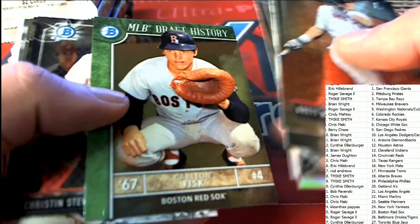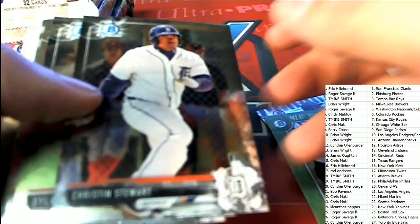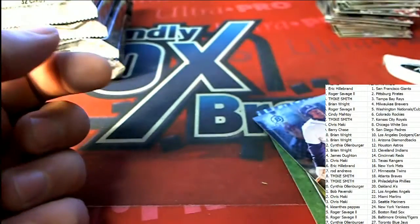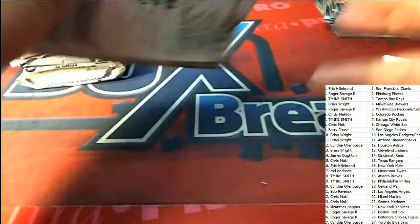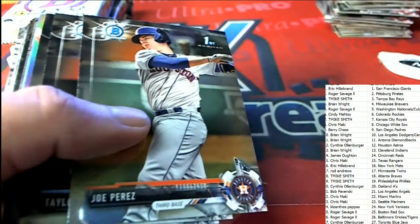Nice Carlton Fisk card. One more autograph remains — let's hit a big one. Let's hit a big one!